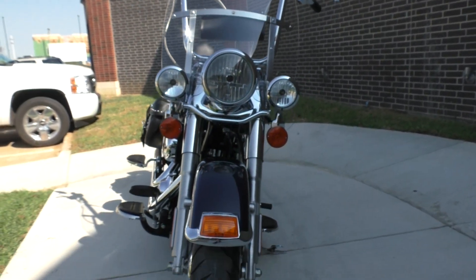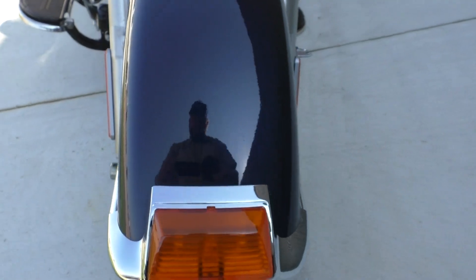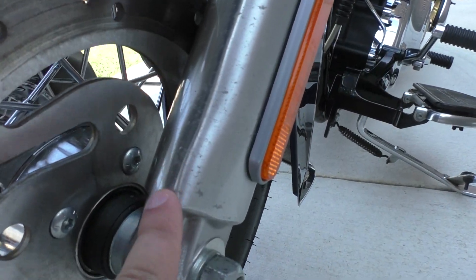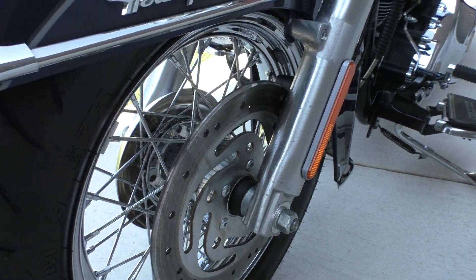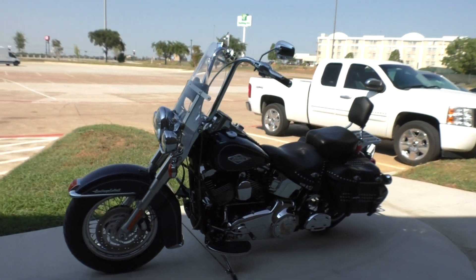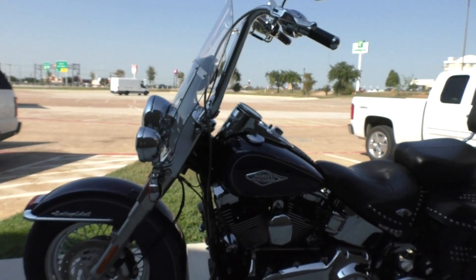It is one of our certified pre-owned motorcycles. It's been through our 32-point pre-delivery inspection. We test rode it, made sure everything was working correctly, and then gave it a professional detail. There's a little bit of oxidation on the lower fork legs. ABS brakes, factory security, serviced air filter, new spark plugs, changed the engine, primary, and transmission oils. New front tire and new rear brake pads, and we installed the battery tender lead.